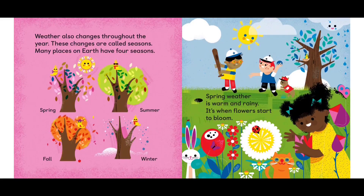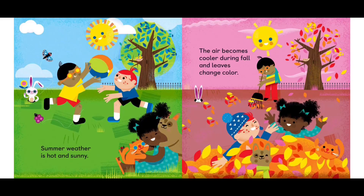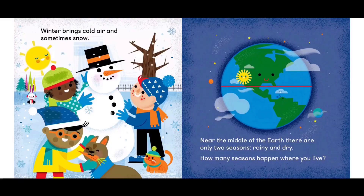Many places on earth have four seasons: spring, summer, fall, and winter. Spring weather is warm and rainy — it's when the flowers start to bloom. Summer weather is hot and sunny. The air becomes cooler during fall and leaves change colors. Winter brings cold air and sometimes snow.